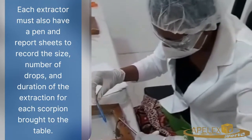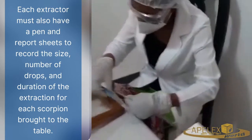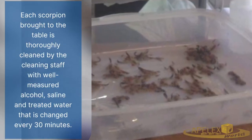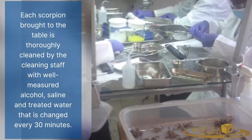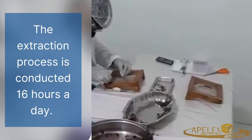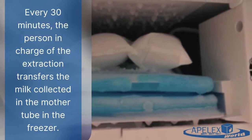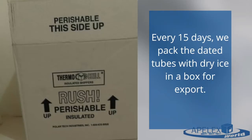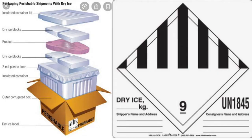After each catch, the extraction table is thoroughly cleaned by cleaning staff. The person in charge of each section then collects the venom tubes and places them in the freezer. After every 15 days, we pack the venom tubes with dry ice in an ice box for export.